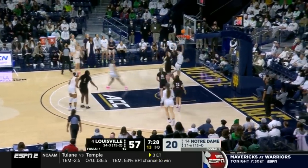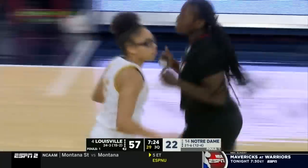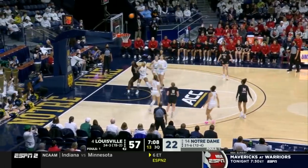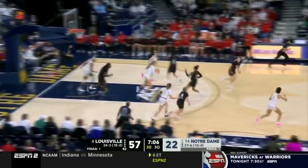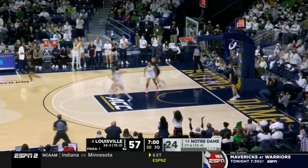Miles — you watch her. Little flashy player leaves it up there for Citron — freshman to freshman connection. Van Lith elevates, no good. West Bell up ahead to Miles — Miles — yes! She converts.